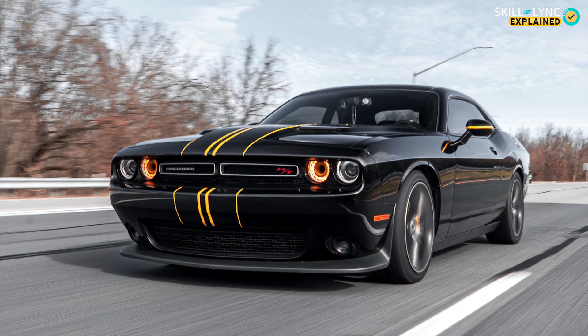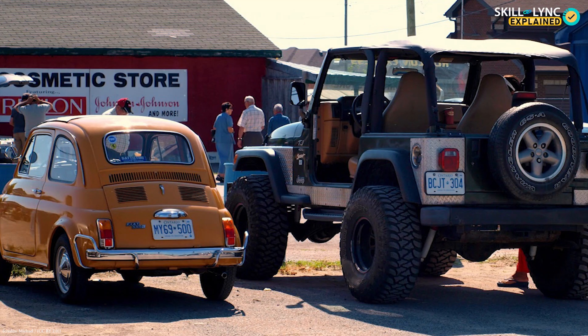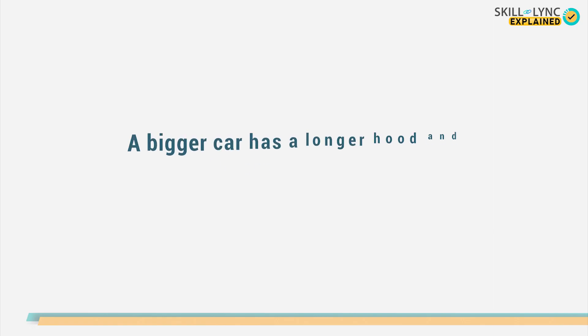The damage also depends on various other factors like the speed of the car, the seat belts, airbags, and even the size of the car. A bigger car will be better in keeping you safe at times of a crash as compared to a smaller car.